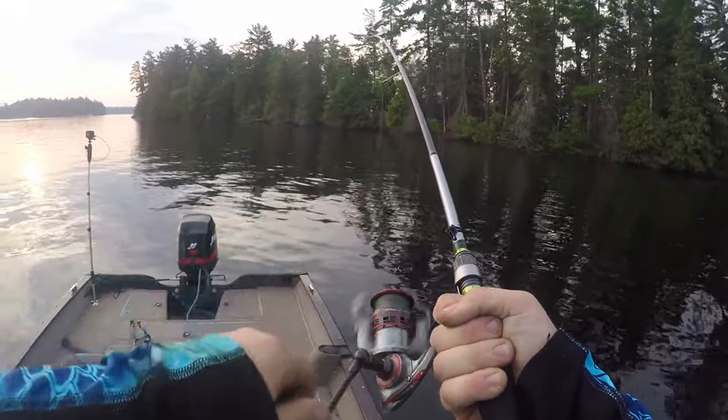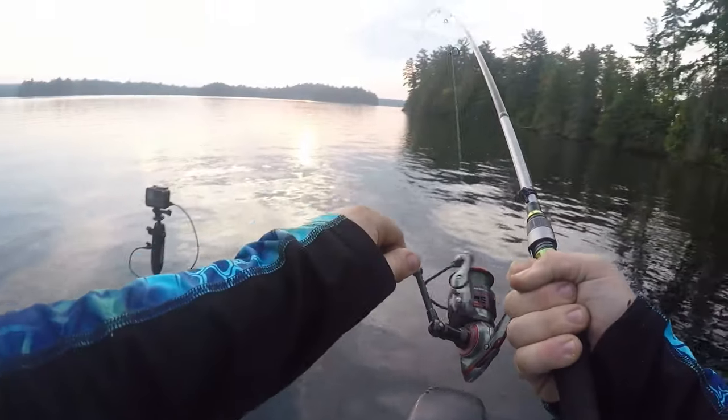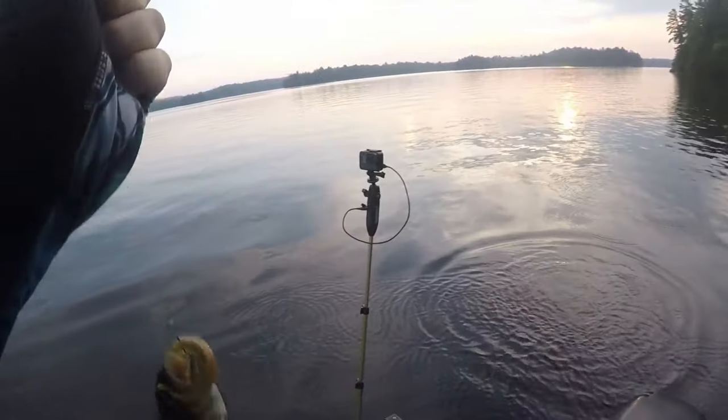First fish of Jack Lake — feels like a smallie. Not a very good smallie, but smallies are in here. Didn't even know they were in here.